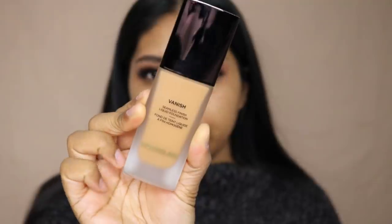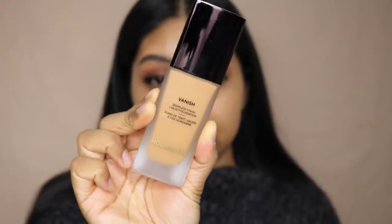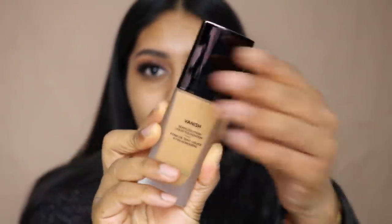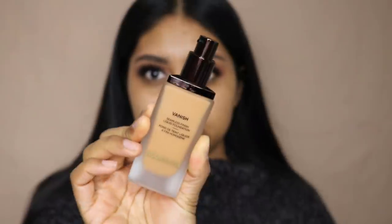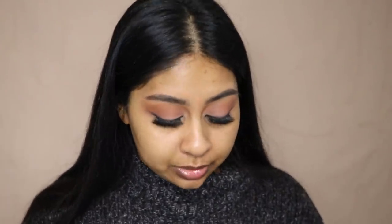The foundation bottle and packaging look very nice — it feels very luxe, it's literally a glass bottle, and you get a nice pump, so that is a plus. The sheet from the PR package says: hydrate, no primer needed, use half a pump dotted onto the face, and use the Vanish brush — so we're going to follow those recommendations.